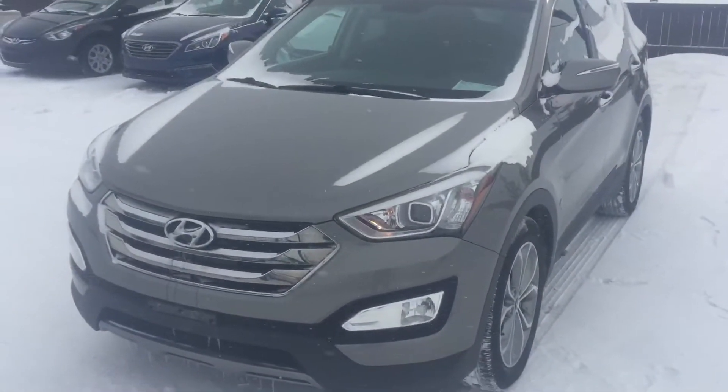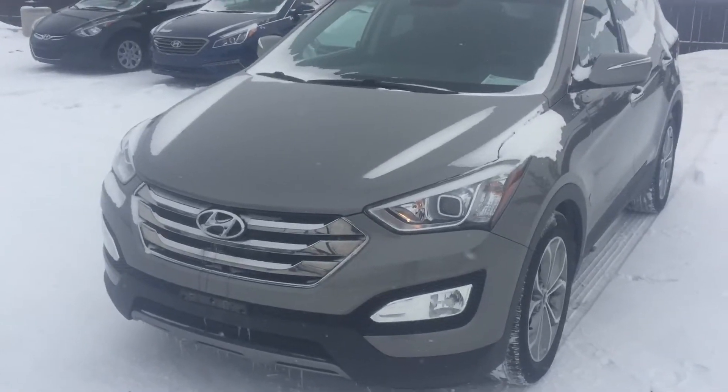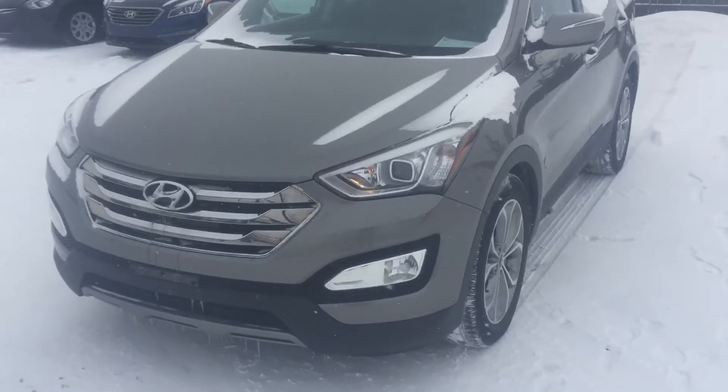It's Preet Palmateo with River City Hyundai, and today I'm showing you the 2013 Hyundai Santa Fe 2.0 Turbo. I'm going to do an exterior sweep of the vehicle for you.